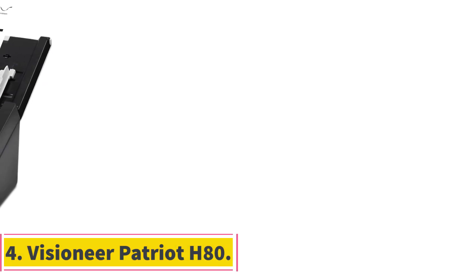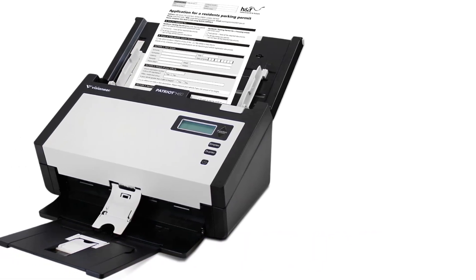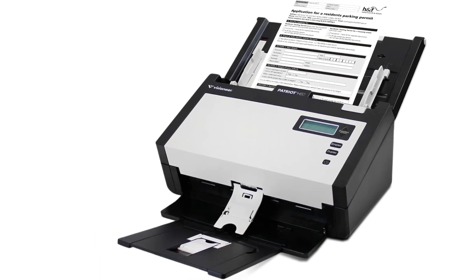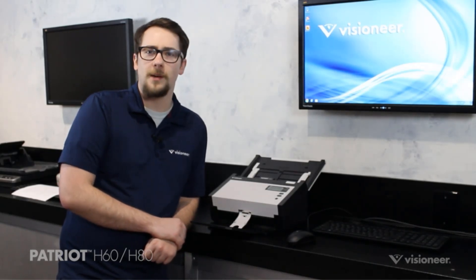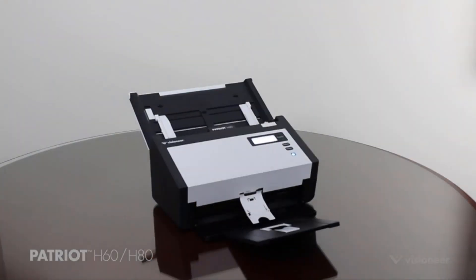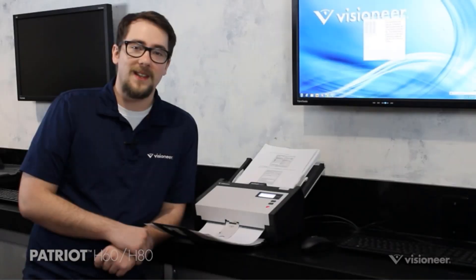Number 4. Visioneer Patriot H80. The Visioneer Patriot H80 Duplex Scanner with Document Feeder is a high-speed scanner designed for fast and efficient scanning of various media types including receipts, ID cards, paper, and photos. With a 120-page automatic document feeder and a scanning speed of up to 88 ppm, 176 ipm at 200 dpi, this scanner is capable of handling a high volume of documents with ease.